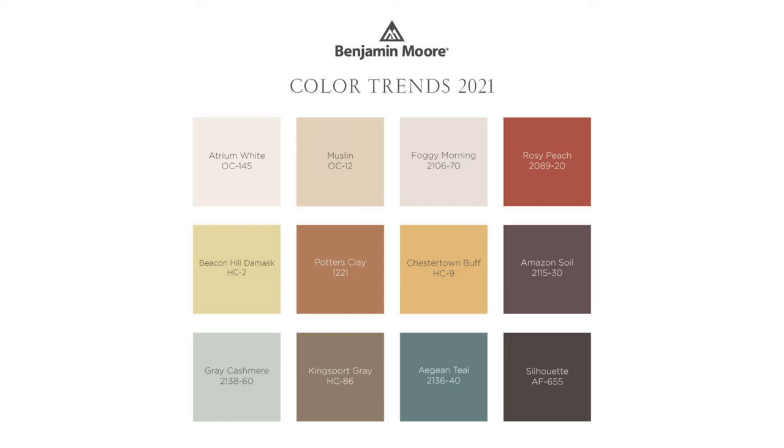But maybe you're not a fan of Aegean Teal at all — that's okay, because Benjamin Moore always picks an entire palette of colors for the year. This year's color trends palette for 2021 looks like this. It's a great way to introduce a whole new color concept for your home — they all work beautifully together. This year the palette features lots of warm and inviting earth tones.